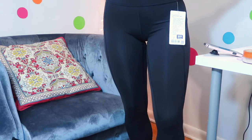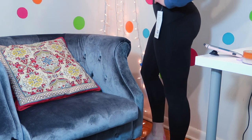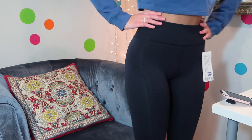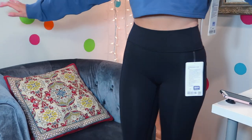They are high rise. I'm just about 5'8" and I love the 25-inch 7/8 length on me — it hits me just above the ankle and I love that look with sneakers. I am really happy with them.